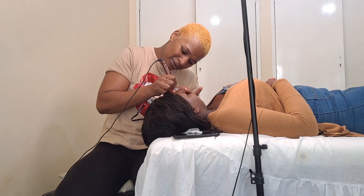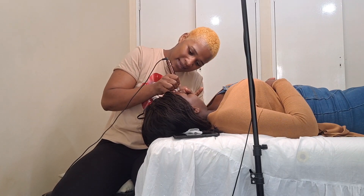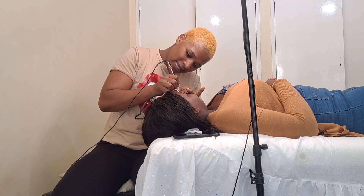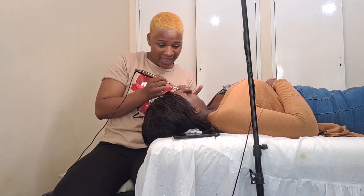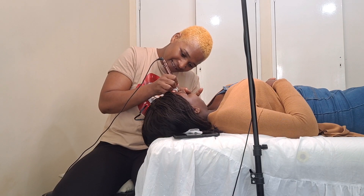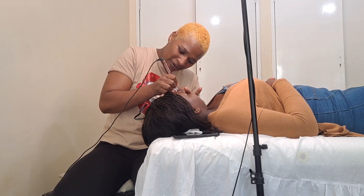Shoutout to Sandy — she did my eyebrows and I'm very happy with them. Her name is Sandra and she owns House of Beauty by Sandy. This was the final look on the day she did the ombré shading for the second session. I loved the shape and I love how deep and defined they look.